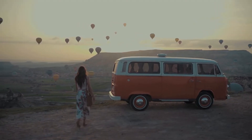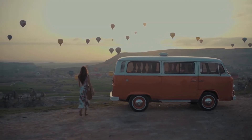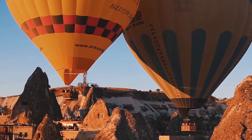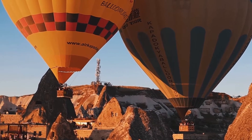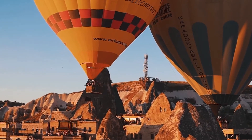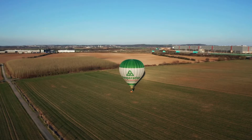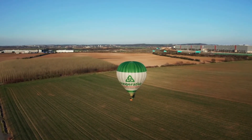Animals were the first passengers on a hot air balloon. A sheep, a duck, and a rooster boarded the Montgolfier brothers' prototype balloon in 1783. According to the brothers, the reasons for employing animals were: sheep psychology was thought to be comparable to human psychology; the duck would have no issues because it was used to flying at such high altitudes; and the rooster, which couldn't fly, would be a suitable gauge for height limitations.